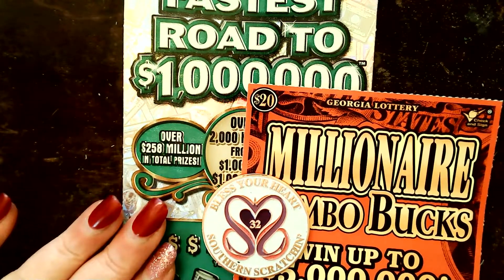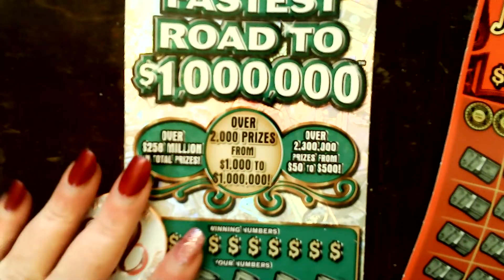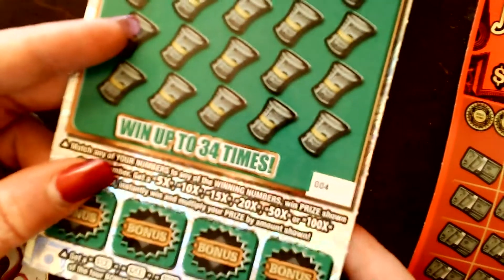We've got a Millionaire Jumbo Bucks — look at this — 11! And then we've got a Fastest Road to a Million, number 4, number 4.